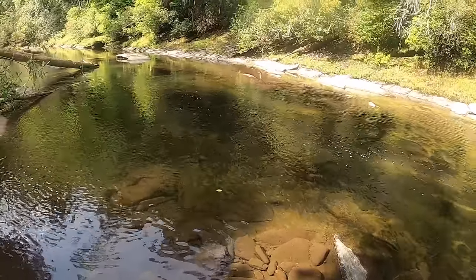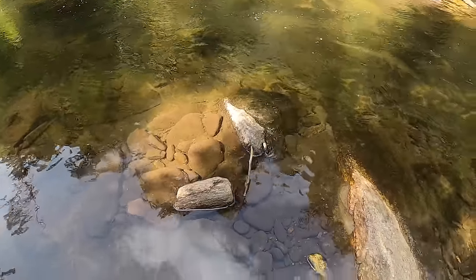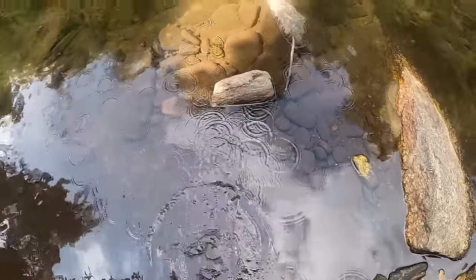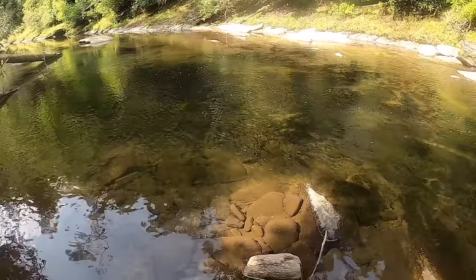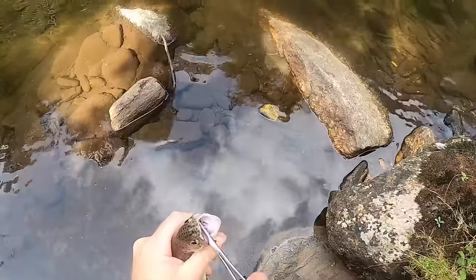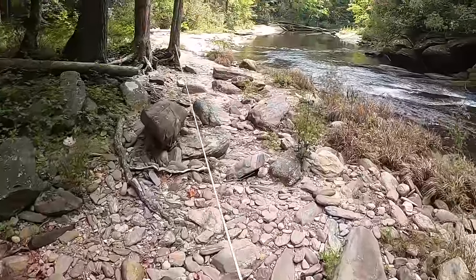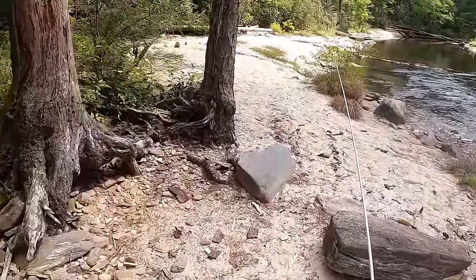Here's a bite - dang it, missed him! Got him! There were a couple trout down there - that's a little creek chub thing. There was a trout following it up though. Got him - caught the trout! There's a nice pretty trout. Not very big, but easy release. I saw some like 12-13 inch fish down there. Get a load of this - big old sandy area like a beach. This is pretty deep.